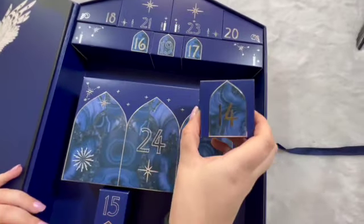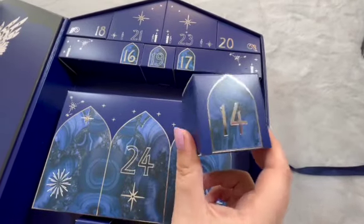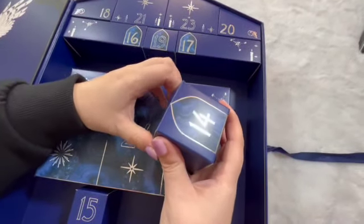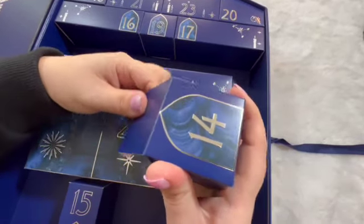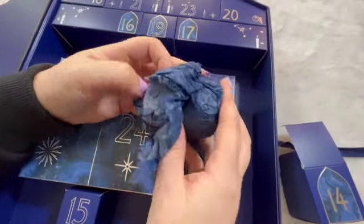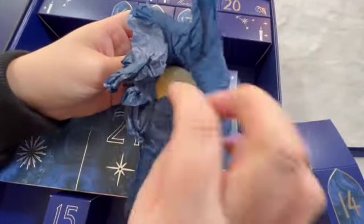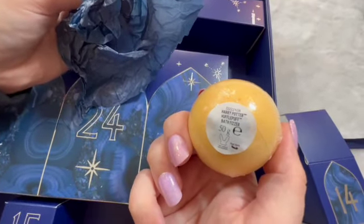Door number fourteen — let's hope this is the last bath buzzer. I think the only one we're missing is Hufflepuff. Hopefully the last one — a bit overkill so far. Yep, yellow for Hufflepuff.